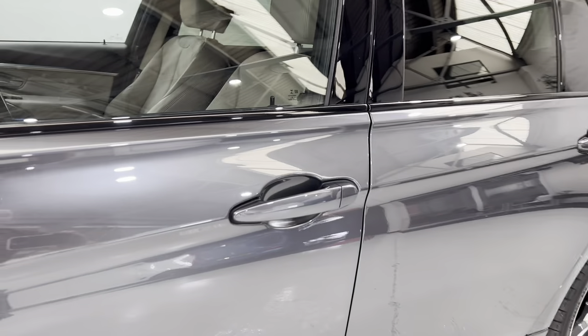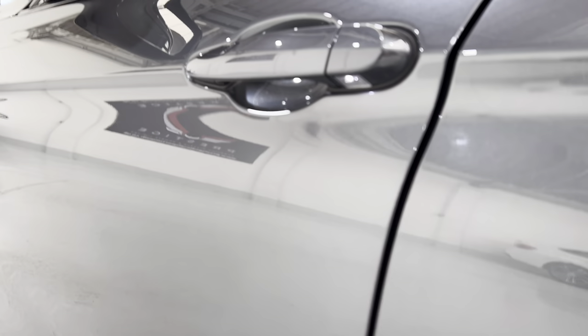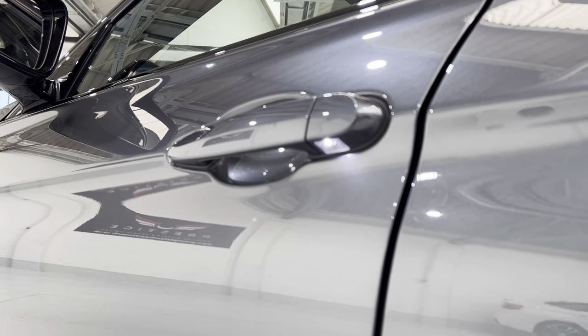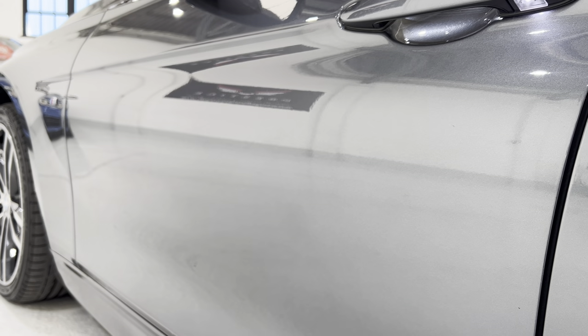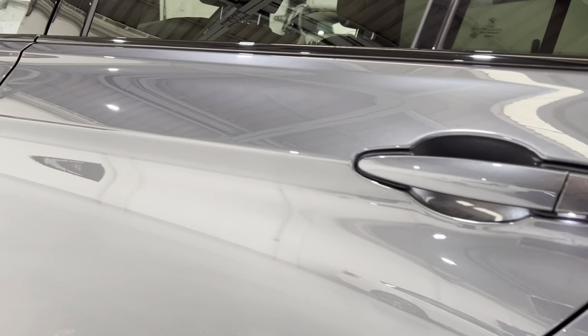Coming round to the door handles, we open up the car and you can see the LED light underneath there. The door edge is all in lovely condition — nothing on this panel. It's like a mirror as you can see.